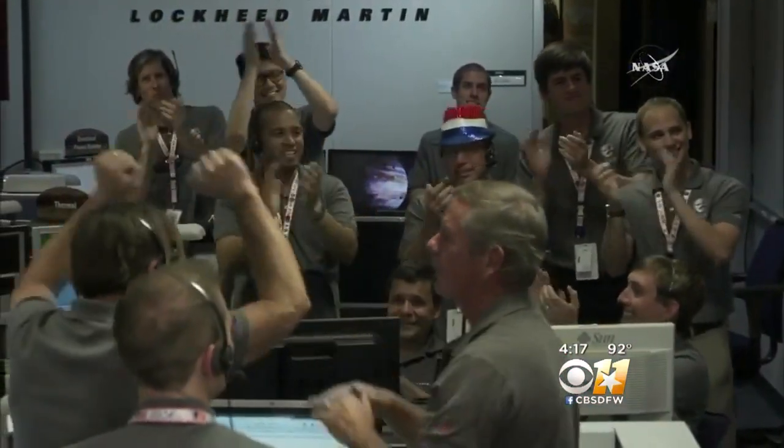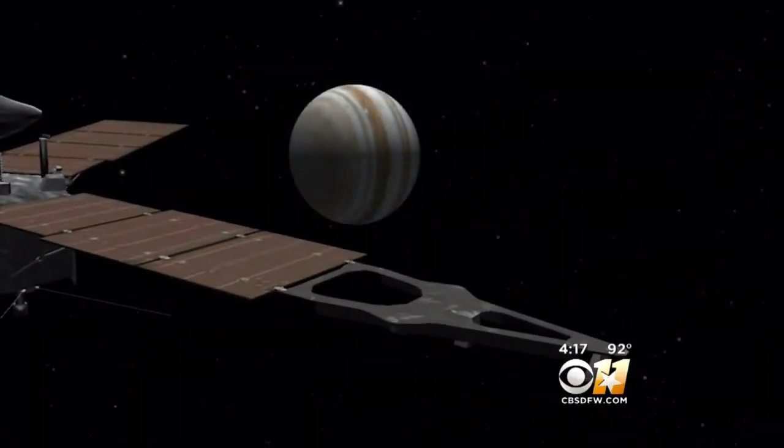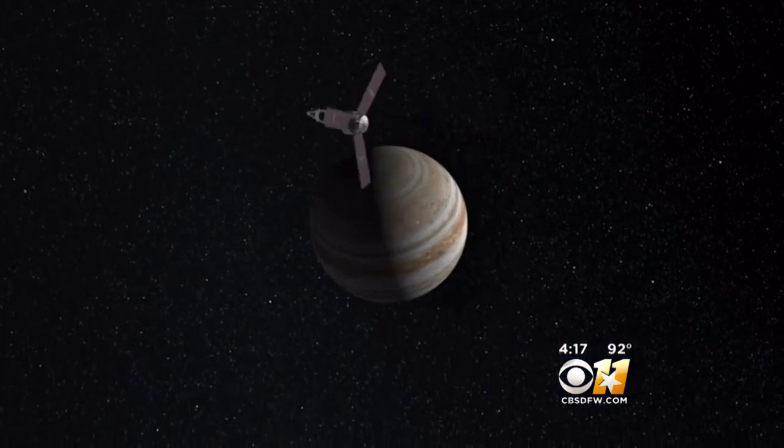Happy NASA scientists celebrate their success as the Juno spacecraft enters orbit around Jupiter. It was a tricky maneuver. This braking pulse had to be done correctly, had to be done at the right time, slowing the spacecraft down just enough to get it into the proper orbit.